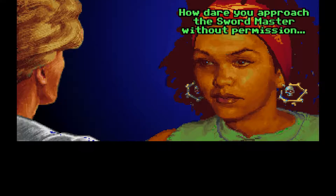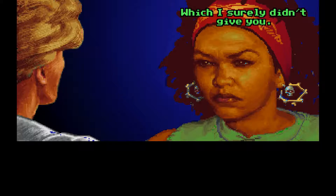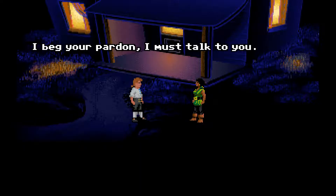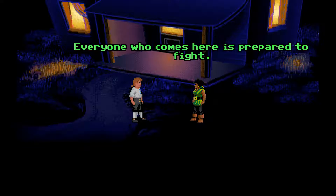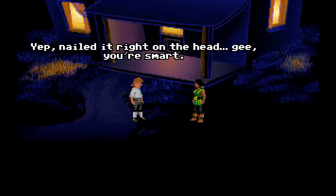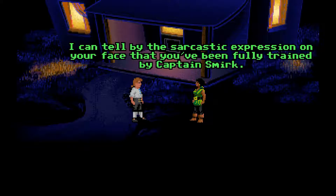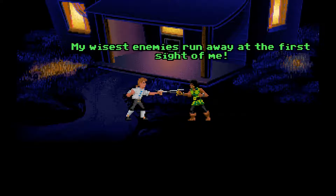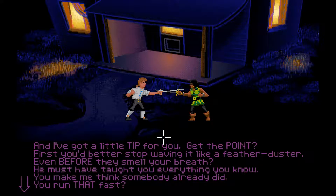How dare you approach the Sword Master without permission, which I surely didn't give you. I must talk to you. I doubt that. Everyone who comes here is prepared to fight. Let's be honest — you're here to prove yourself to the pirate leaders in hopes of one day being as immoral as they are. Yep, nails it right on the head. I can tell by the sarcastic expression on your face that you've been fully trained by Captain Smirk. Let's get this over with. My wisest enemies run away at the first sight of me. That's a new one.